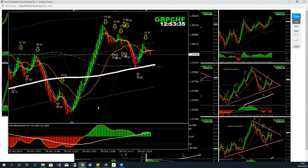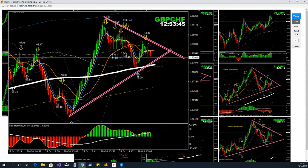Pound/Swiss franc — beautiful pattern, a triangle. The safest trade would be if the price is going to break the previous recent high and low.